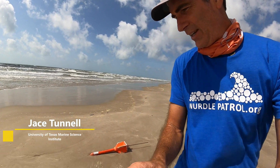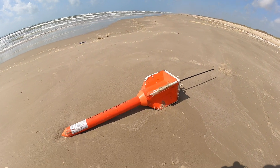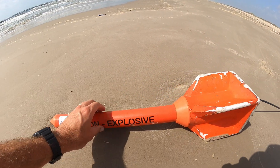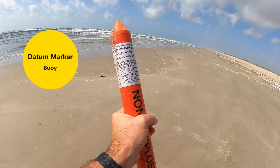Jay Stunnell here. Check out what we found today — just came up on it. Kind of looks like a missile, but it says non-explosive on it, so I'm assuming it's non-explosive.